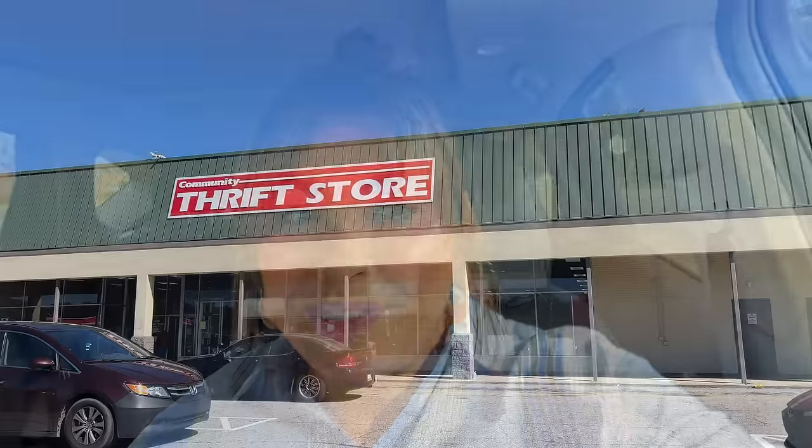Hey everyone, welcome back to my channel. In this week's video we are going to Charleston and we're going to go thrifting. It's been a very long time since I've taken you guys thrifting with me, and since I've just moved I have located all of the great shops. Today I thought it'd be fun to take you to Charleston and show you the stores there and what I find. Let's hope we can find some really cool things — there's a couple of rooms I'm needing some decor for. Let's go.